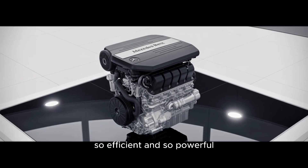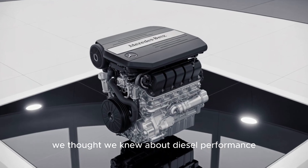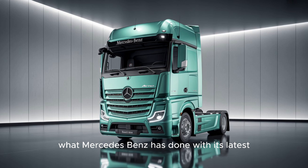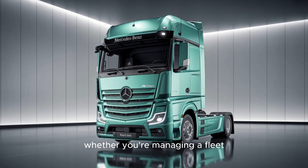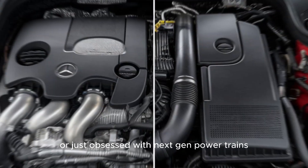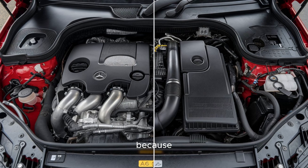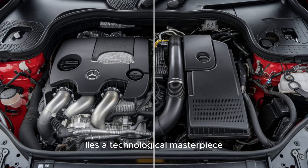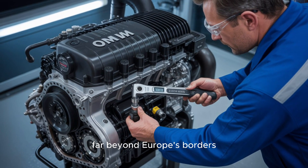Imagine an engine so refined, so efficient, and so powerful that it redefines everything we thought we knew about diesel performance. That's exactly what Mercedes-Benz has done with its latest OM engine, and it's not just for show. Whether you're managing a fleet or just obsessed with next-gen powertrains, this new engine demands your full attention — because beneath the polished badge of the three-pointed star lies a technological masterpiece that could shape the future of commercial trucking, far beyond Europe's borders.